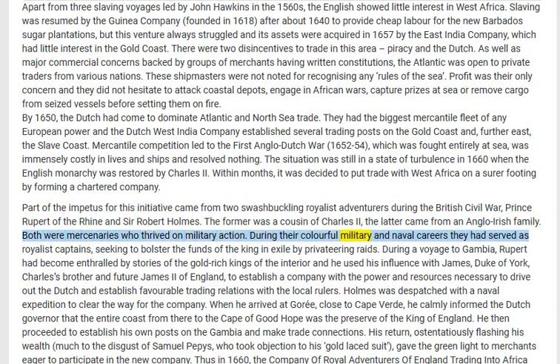During their colorful military and naval careers they had served as royalist captains, seeking to bolster the funds of the king in exile by privateering raids. During a voyage to Gambia, Rupert had become enthralled by stories of the gold-rich kings of the interior, and he used his influence with James, Duke of York — Charles's brother and future James II of England — to establish a company with the power and resources necessary to drive out the Dutch and establish favorable trading relations with the local rulers. Holmes was despatched with a naval expedition to clear the way for the company.